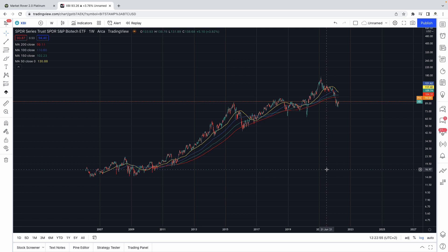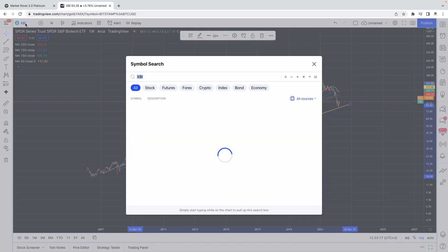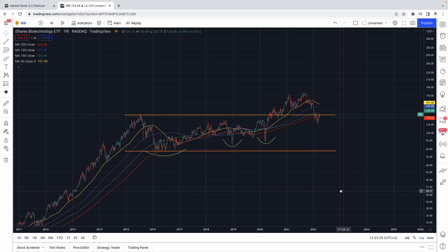Let's have a look at some charts to give us a basic idea of where we think we might be. First of all, this is the XBI ETF. If I draw some simple parallel lines connecting the lows, we're at the lower end of the range — this goes back about 12 years or so. The IBB ETF, which is sort of the larger cap part of this, technically looks really nice.